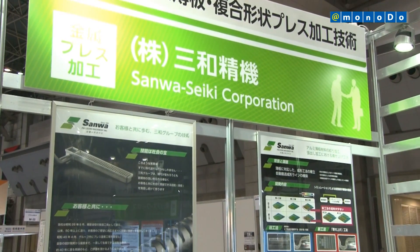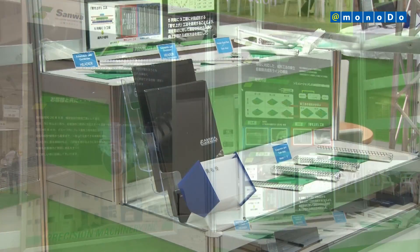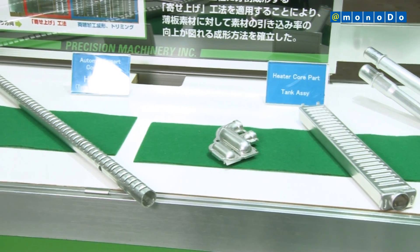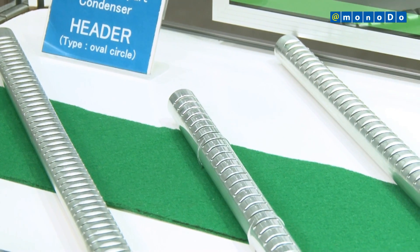Sanwa Seiki, with support from the Japanese governmental program, has developed its automatic press forming technology for aluminum sheet and compound all-in-one products by utilizing the progressive press forming process and transfer press forming.